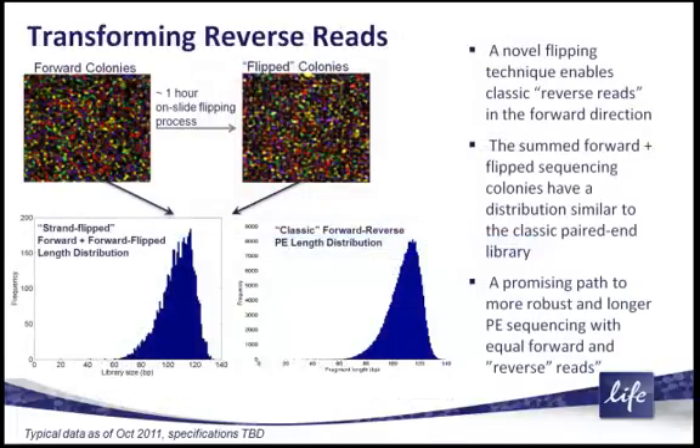Another aspect of the 5500W that we're exploring in the technology roadmap is how to improve our reverse read capability on this system. We actually have a couple of methodologies associated with these sequencing colonies to improve our reverse read process. With sequencing colonies, we will definitely be improving the performance of the reverse reads and generating a much more facile method to develop paired end reads with the 5500W.